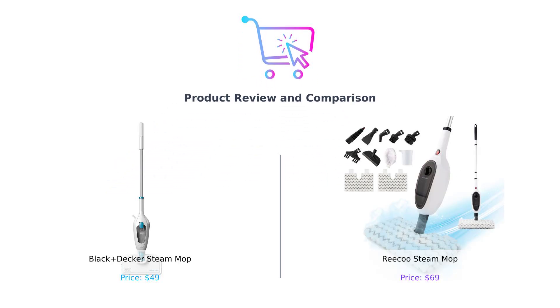Welcome back to Buy Smart, the channel where we help you spend your hard-earned cash like a pro. Today, we're diving deep into the steamy world of steam mops.